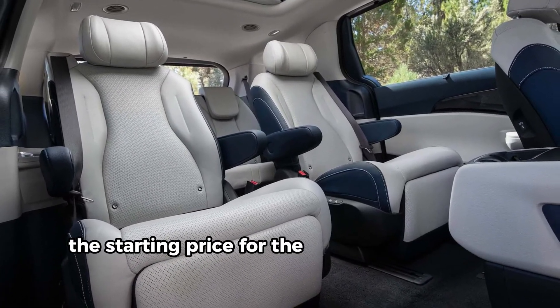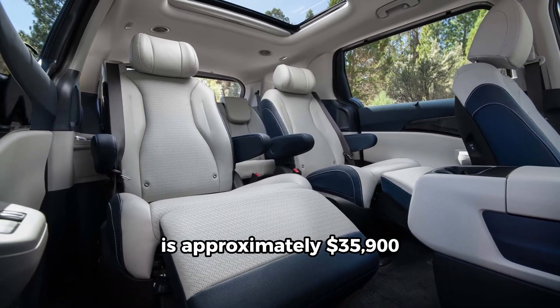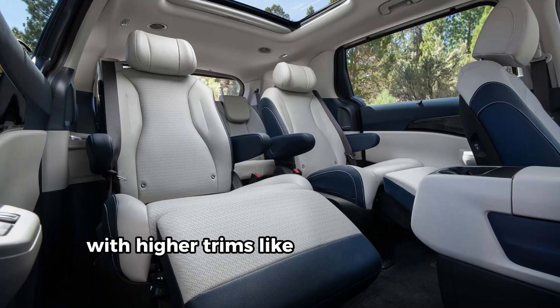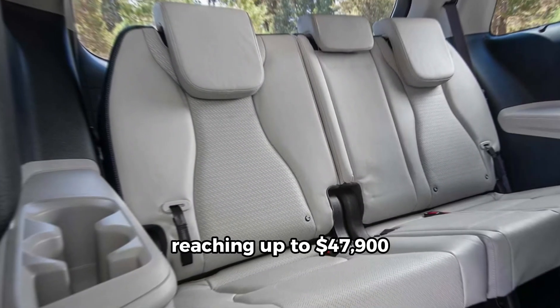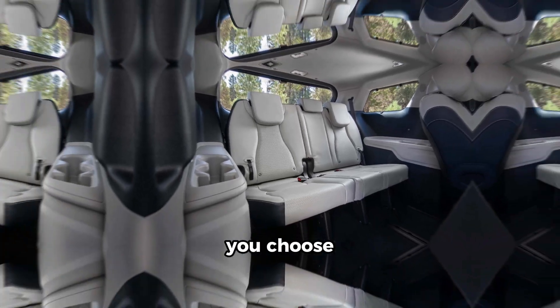The starting price for the Kia Carnival Hybrid is approximately $35,900, with higher trims like the SX Prestige reaching up to $47,900, depending on the features and configurations you choose.